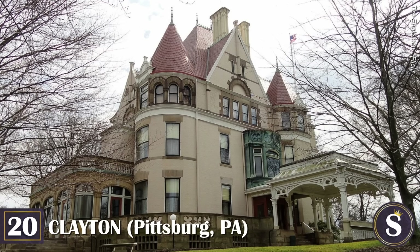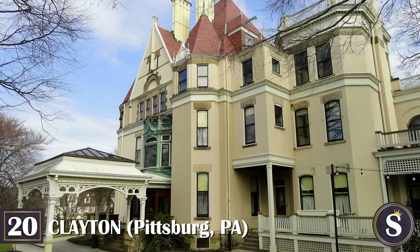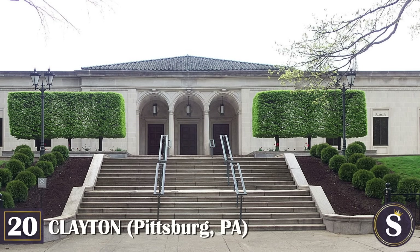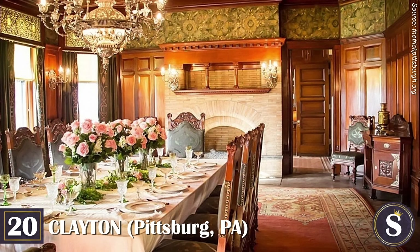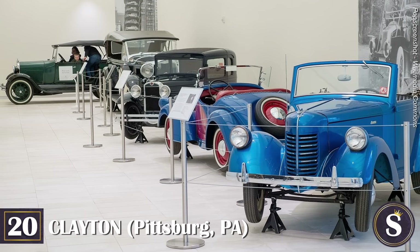Number 20: Clayton. Located within the Frick Estate in Pittsburgh's Point Breeze neighborhood is the home inhabited by industrialist Henry Clay Frick and his family prior to moving to New York. The Italianate-style mansion was purchased by Mr. and Mrs. Frick shortly after their marriage in 1881, and served as the family's primary residence from 1882 to 1905. Originally a modest 11-room house, Clayton was later transformed into a grander 23-room Gilded Age-style mansion as Frick's pockets grew deeper and the family grew larger. Frick's daughter Helen Clay Frick eventually named the 5.5-acre estate the Frick Pittsburgh in her later years.